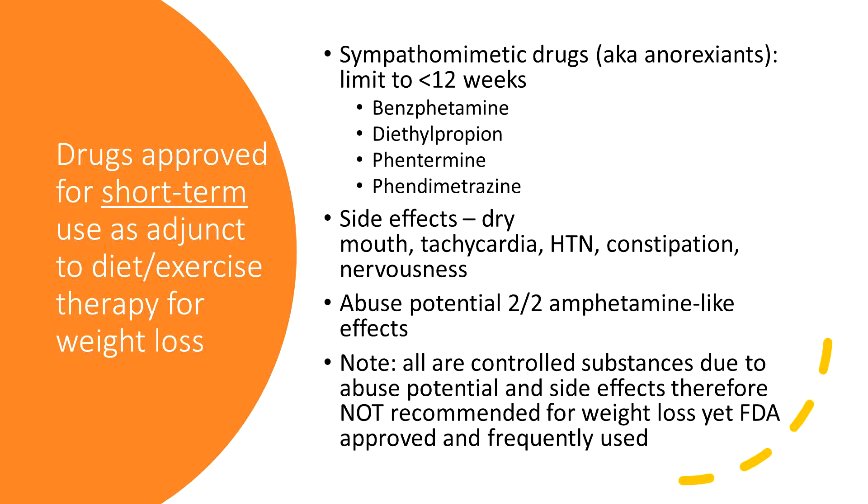There are a few drugs approved for short-term use as adjunct therapy for weight loss — the anorexiants — and we have to limit these to 12 weeks. A lot of patients complain about the side effects, which can be self-limiting. There are sympathomimetic effects: dry mouth, tachycardia, constipation, elevated blood pressure, nervousness, and anxiety — patients are jittery because it is an amphetamine-like drug. There is abuse potential with these drugs as well. If you have a patient who is a recovering addict, you may not want to use this drug.